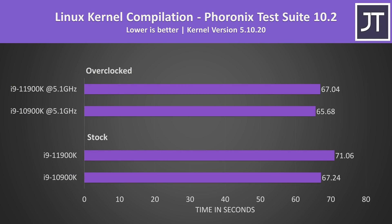Linux kernel compilation is a new test that I've added. The 10900K was faster in both cases thanks to the extra cores, this being another threaded workload; however the gap gets smaller with both overclocked, with the 10th gen processor just 2% faster.